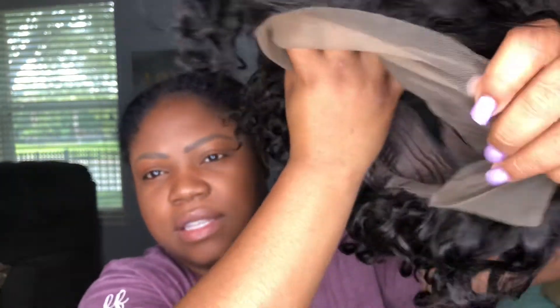I had a straight bob at first, so I guess they said 'hey, we're gonna send you what you have but curly.' Anyway, this is the inside of the lace — it did come with a strap and some clips.